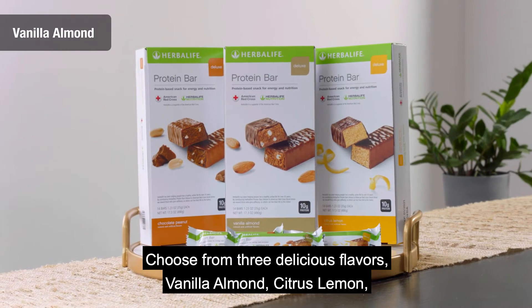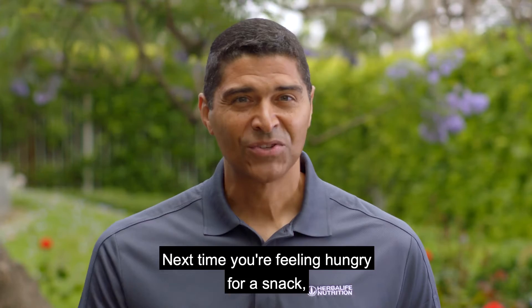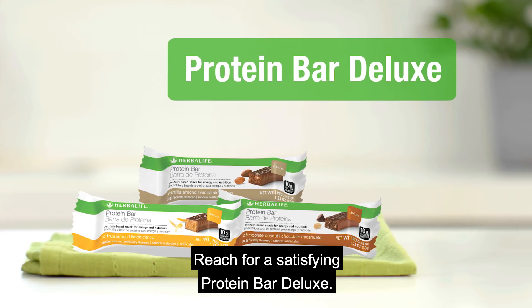Choose from three delicious flavors: vanilla almond, citrus lemon, or my favorite chocolate peanut. So next time you're feeling hungry for a snack, don't hit the vending machine. Reach for a satisfying Protein Bar Deluxe.